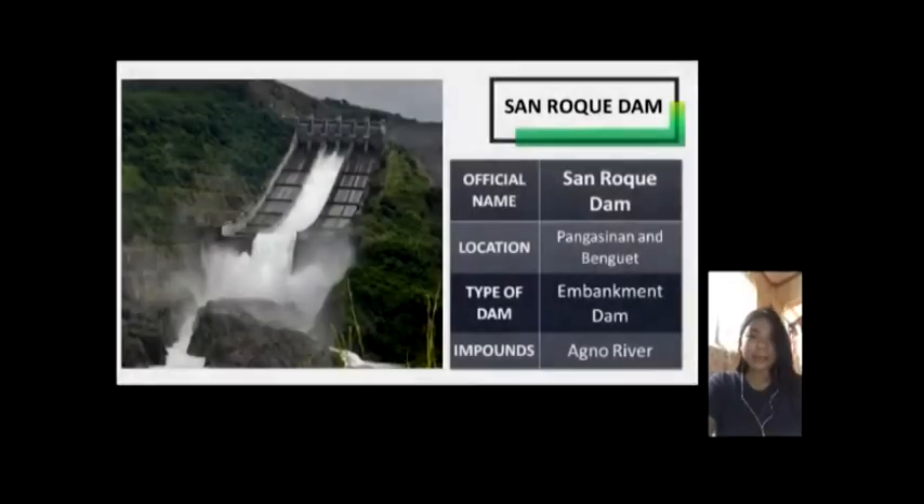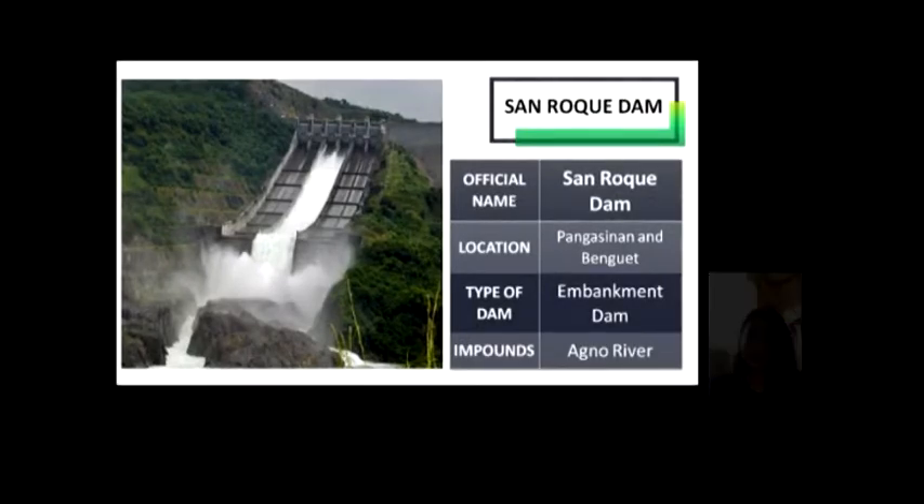San Roque Dam is located at Pangasinan and Benguet. It is one of the biggest rock-filled dams in the world, placed on the Agnar River, and is on a list of the 20 largest dams on the planet. Its height is 200 meters and width is 1,200 meters. The dam encompasses a large artificial lake with an area of about 12,000 square meters.